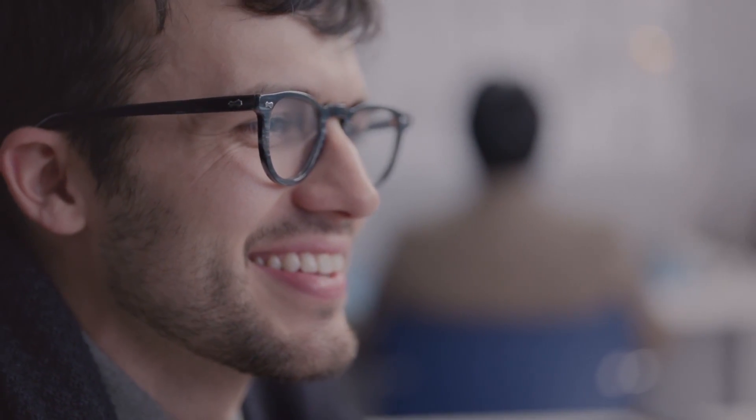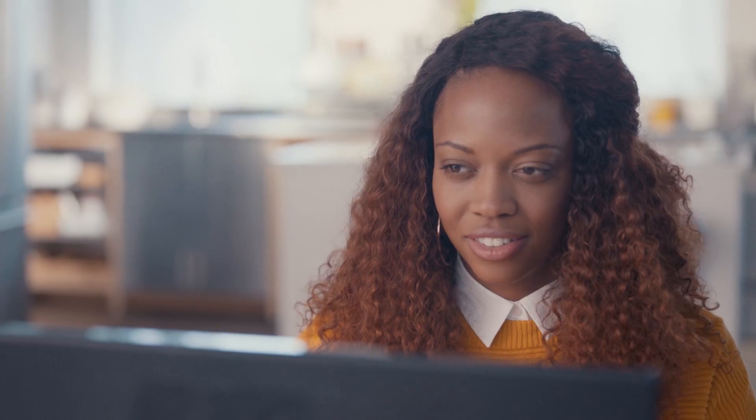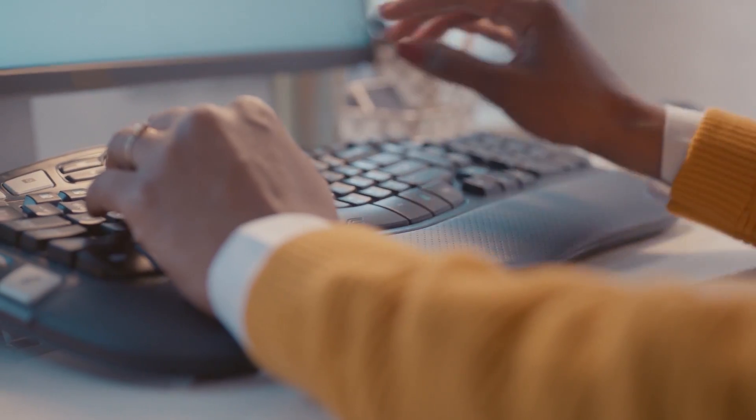Brought to you by one of the industry's most trusted innovators. So get excited about your computer with Intel Optane Memory and boost system responsiveness for everything from productivity to entertainment.